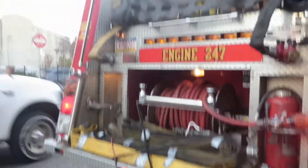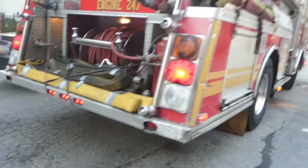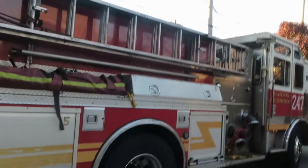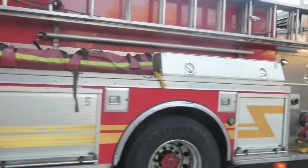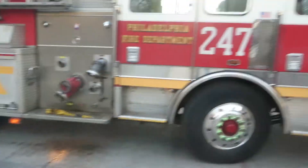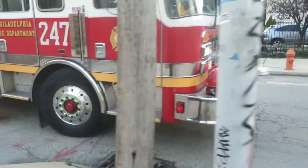I'm doing a quick review of Engine 247 down at 19th at Rodman and 20th for wires in a dwelling. They're serving as Engine 43, also known as Squirt 43, but operating as an engine since they have the engine instead of the squirt. I'm going to do a quick review and hopefully get a taken-up video.